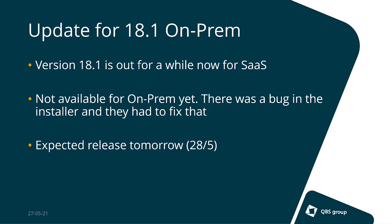Some news for the update of Business Central 18.1, the minor update. It's been out for a while now for Business Central SaaS, but it's still not available for on-prem because Microsoft delayed it. They found a bug in the installer of Business Central on-prem and had to fix it — basically rewrite it from scratch. That's also why several partners reported not being able to install a new Business Central environment on 18. However, the release 18.1 for on-prem is expected to be released tomorrow, May 28, so from that moment you should be able to install Business Central on-prem again.